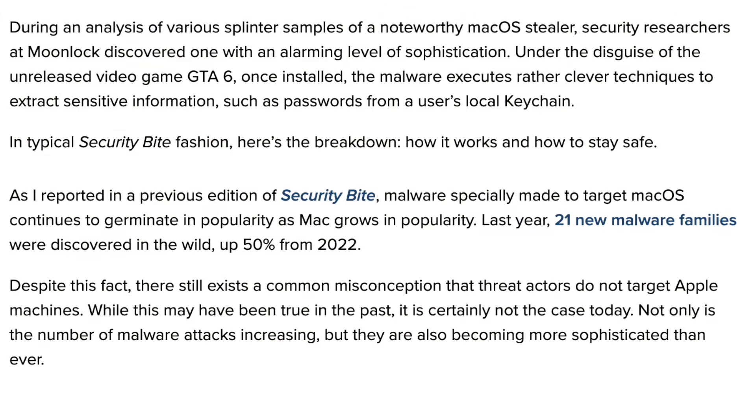This is what the article has to say: during an analysis of various samples of a noteworthy macOS stealer, security researchers at Moonlock discovered one with an alarming level of sophistication — under the disguise of the unreleased video game GTA 6. Once installed, the malware executes clever techniques to extract sensitive information such as passwords from a user's local keychain.